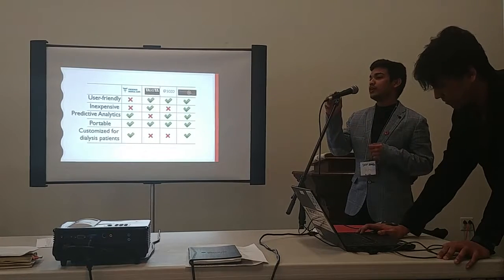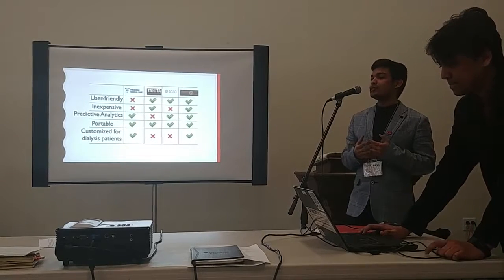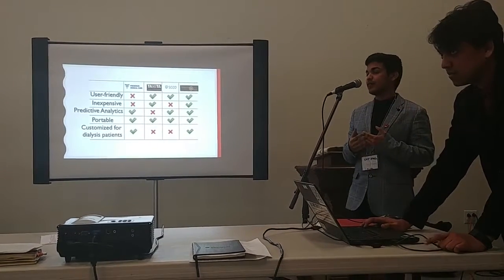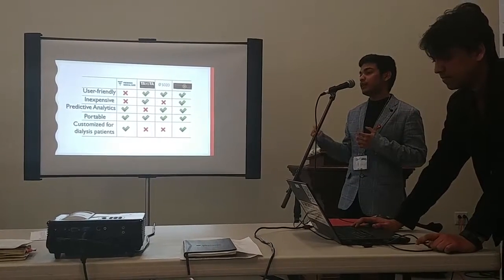Even though there are a few monitoring devices out there in the market, none of them provides a similar solution to this problem. In most cases those devices are expensive, and due to the complexity of their nature, the results can only be interpreted by a trained professional.